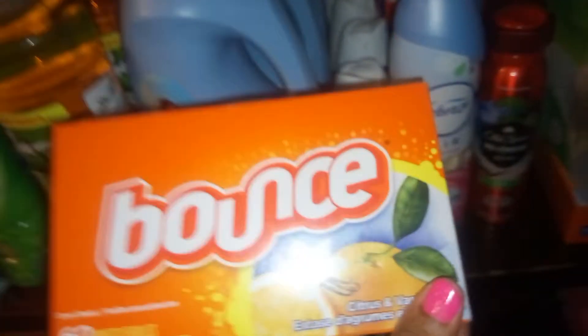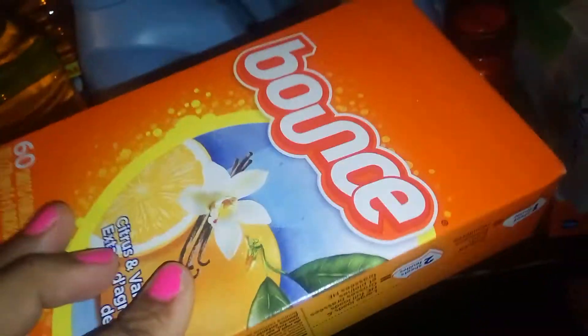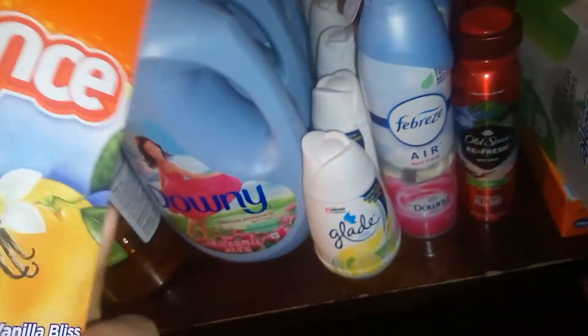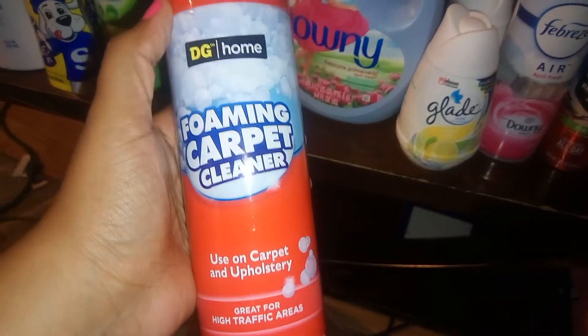Here is the UPC. Bounce dryer sheets — only this kind, the Citrus and Vanilla Bliss 60-count — are marked down to $1.33 or $1.55 depending on your store. Here is the UPC. This foam carpet cleaner — I was going to get another kind but it was a dollar some change, and these were just 83 cents, so why not.